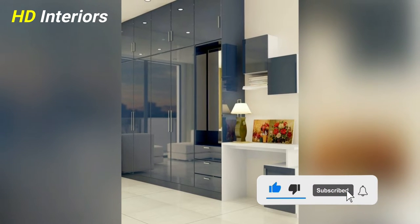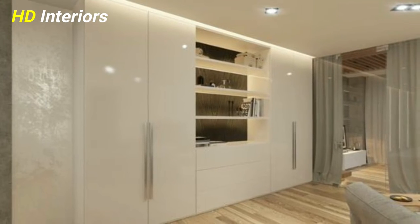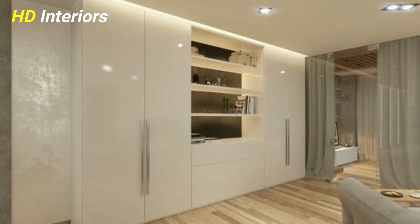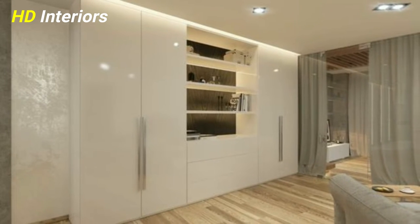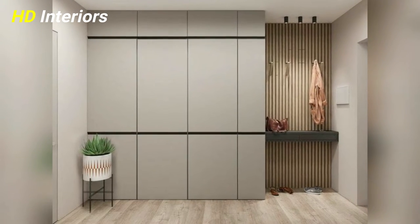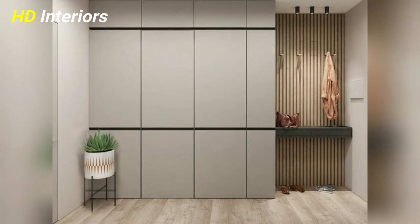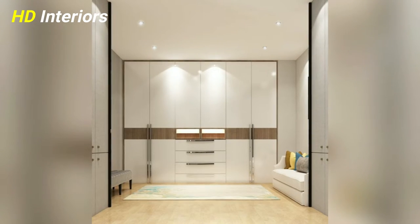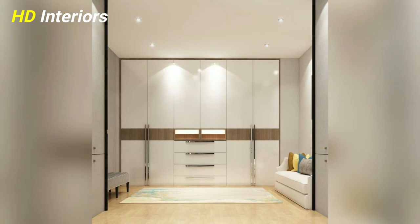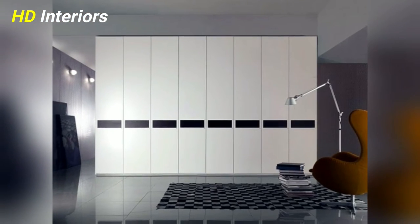Choosing a wardrobe that fits into your bedroom design can be challenging. To help you choose one that's right for different bedrooms in your home, you may be wondering how you can design the perfect wardrobe for your master bedroom. But first, we need to know what are the different styles of wardrobes.